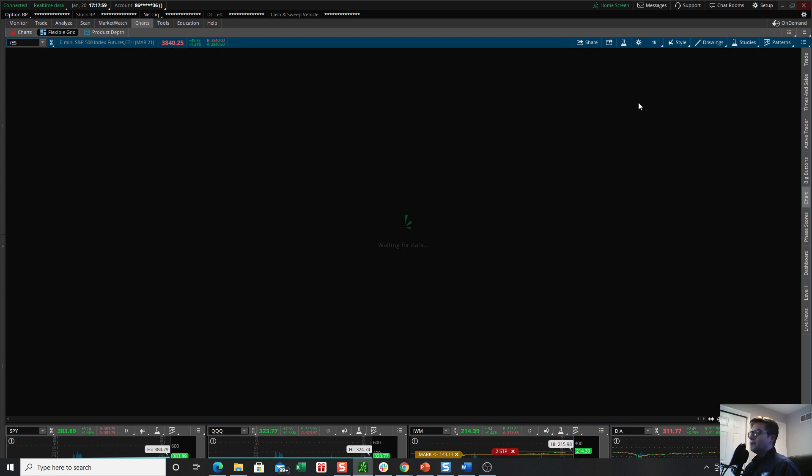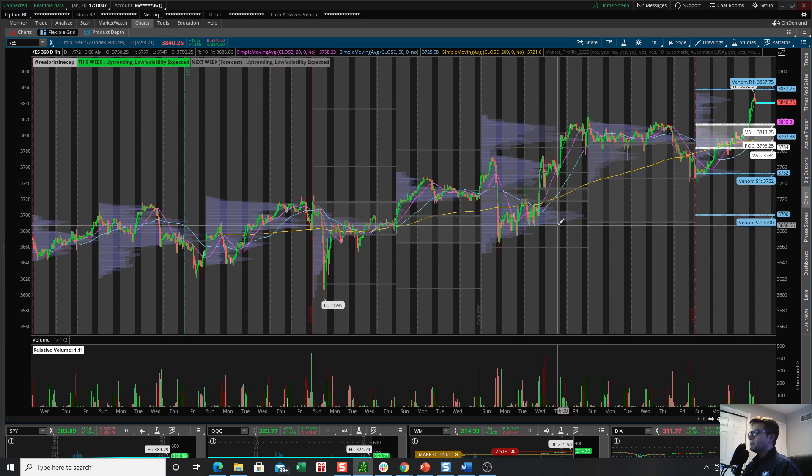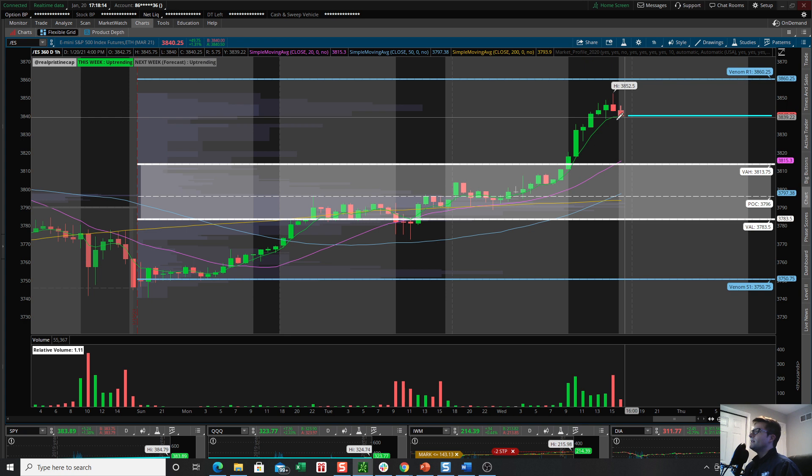I actually had a SPY hedge on the books that I took off today. I was subscribing to the fact that we had a bunch of crazy call activity heading into options expiration, and there was going to be this gamma roll-off and a pocket of potential weakness heading into this particular week. Essentially what happened Friday was in line with that thesis — we did end up getting some market weakness where the S&P 500 declined below the weekly value area. It looked like we might get some sort of sell-off or real selling pressure into this week, but essentially that didn't manifest in the slightest.